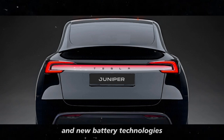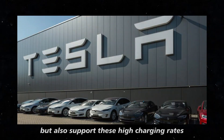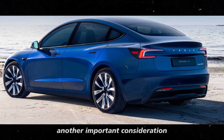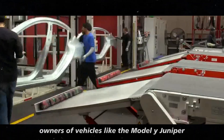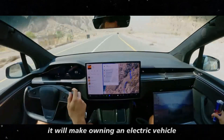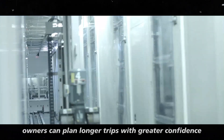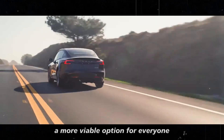The combination of fast charging and new battery technologies is particularly intriguing. Tesla is investing in batteries that not only improve efficiency but also support these high charging rates, meaning the Model Y Juniper could charge faster and perform better in terms of range and battery durability. As Tesla expands its supercharger network, owners will benefit, and with reduced charging downtime, electric vehicles become a more viable option for everyone.